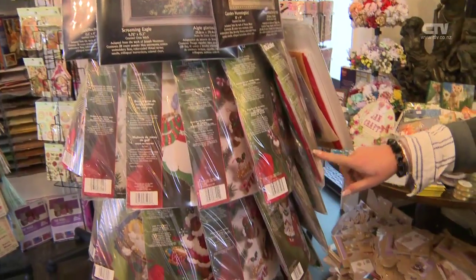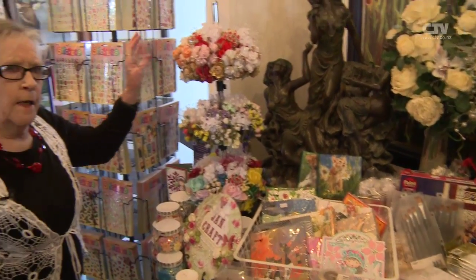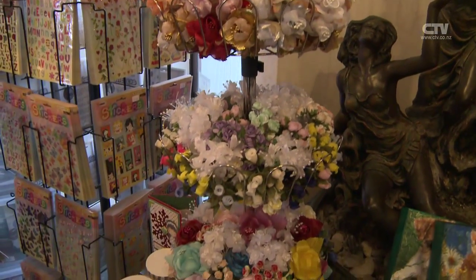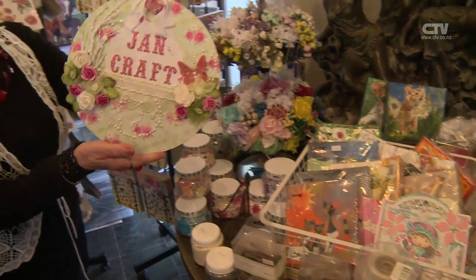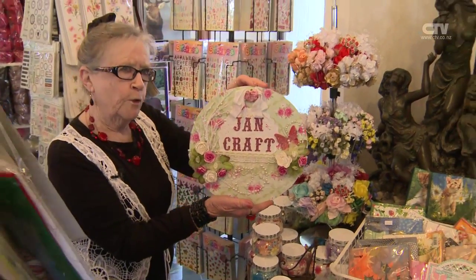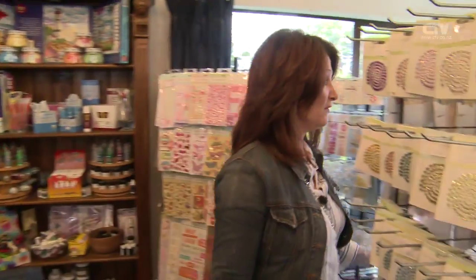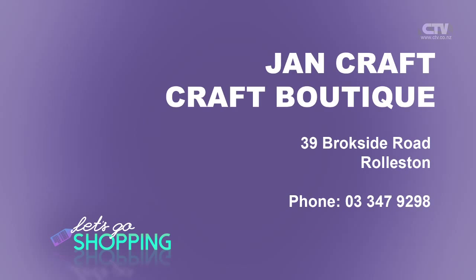Look at all the beautiful Sullivan's flowers — a tower of them — used a lot on cards and all sorts of things. There's everything you could possibly ask for here, including Kaiser Craft paintbrushes. If you're going to do it, do it properly. Jan Craft Boutique is at 39 Brookside Road in Rolleston, open Monday to Saturday 10 to 4. Phone 347-9298.